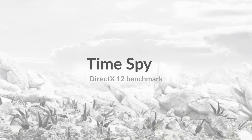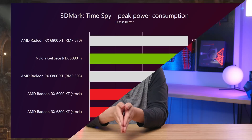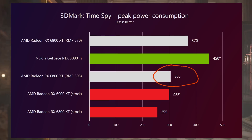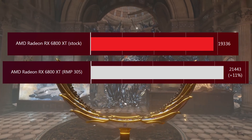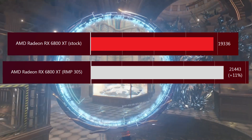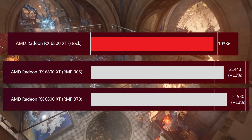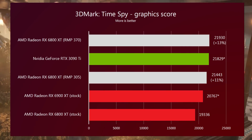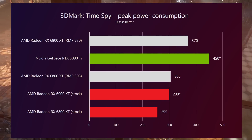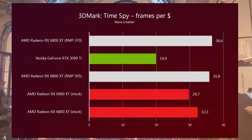He tested it in 3DMark's Time Spy, and the stock 6800XT had a score of 19,336 points. There are two Radeon Monster Profiles tested. Profile 305 — named because it brings TDP from 255 to 305 watts — scored 21,443 points, an increase of almost 11%. With Profile 370, the 6800XT scores 21,930 points, an increase of just over 13%. That's just a little higher than a stock 3090 Ti, achieved at 370 watts rather than the 3090 Ti's 450 watts. For a GPU that's now two years old, it's a damn good performance increase.